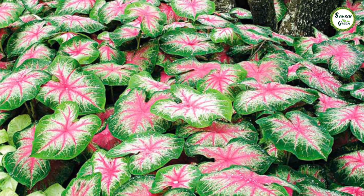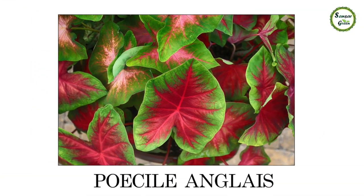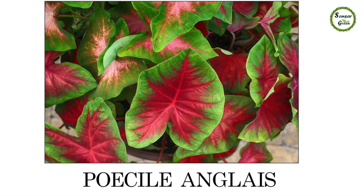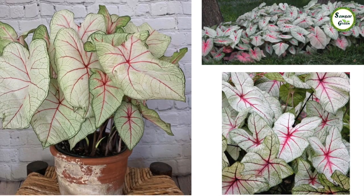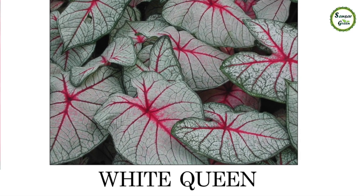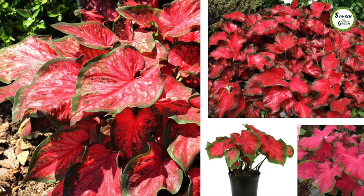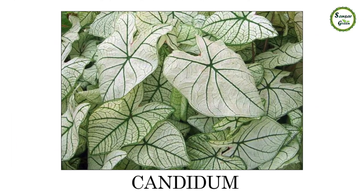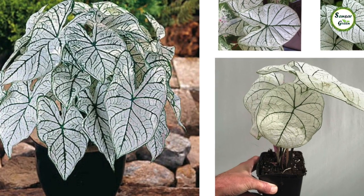आपने कलेडियम की कई किस्में देखी होंगी पर शायद सबका नाम मालूम न हो — हम कुछ नामों से परिचय कराते हैं। ये हैं खूबसूरत Poisel Anglez। Leaf manure यानी पत्तों की खाद केलेडियम की किसी भी किस्म के लिए बेहद फायदेमंद होती है। खूबसूरत White Queen — इन्हें सीधी sunlight जरूरी नहीं, मगर bright रौशनी अच्छी होती है और पत्तों का रंग खिला-खिला रहता है। Red Charm — इनके कंद को छोटे-छोटे टुकड़ों में काटकर नए पौधे बनाए जा सकते हैं। सफेद पत्तों पर हरी veins वाली Candidum — सादगी से भरपूर, मगर आकर्षण में किसी से कम नहीं।